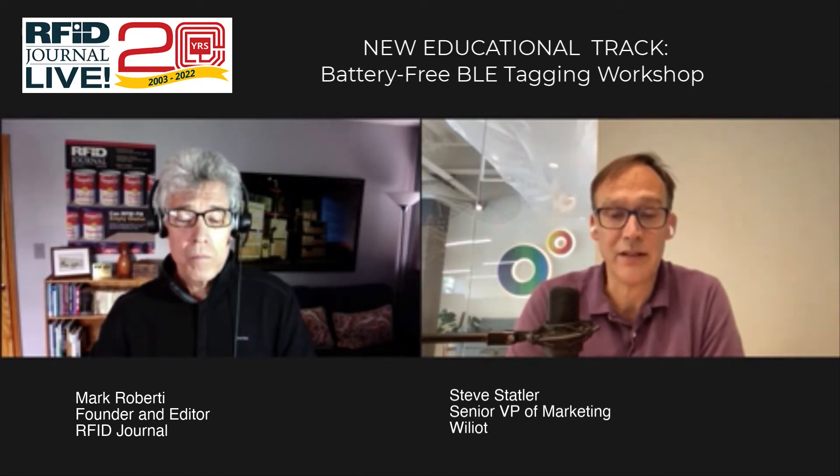Well, first of all, Mark, great to talk with you, and we love the work that you do in educating our ecosystem. Williott is a cloud and semiconductor company. We've designed a chip that powers something called an IoT Pixel. It looks like a postage stamp-sized sticker, and it is a computer. It actually is an ARM processor, and it powers itself by harvesting radio frequency energy from Bluetooth signals, and it can actually harvest energy from RFID, UHF RFID tags. This thing is secure, it can sense temperature and a variety of other things, and it communicates with the cloud via Bluetooth infrastructure.